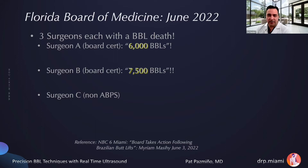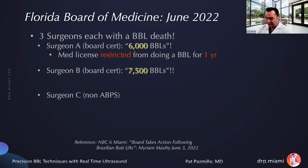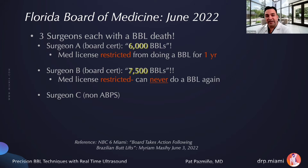We're not talking about all of Florida — just Miami-Dade County — where we had eight fat pulmonary emboli after this completely elective procedure. Jumping ahead to last month, the Florida Board of Medicine in their June 2022 meeting had to discipline three surgeons in one meeting, each with a BBL death. Surgeon A had performed 6,000 BBLs and had his license restricted from doing BBLs for one year. Surgeon B, who had done 7,500 BBLs, was restricted so he can never do a BBL again. The third surgeon, who was not board certified, had his medical license revoked.